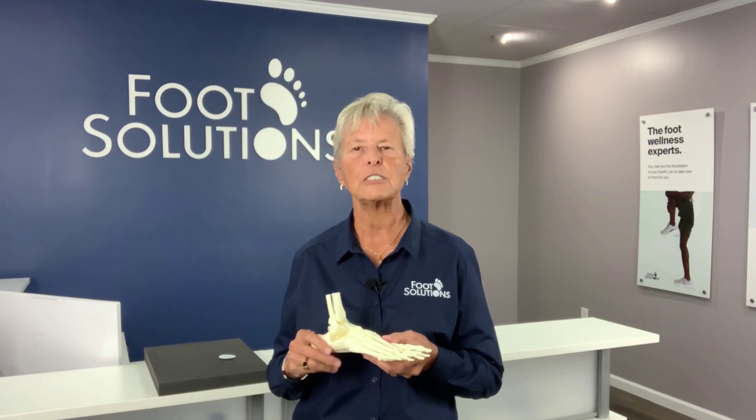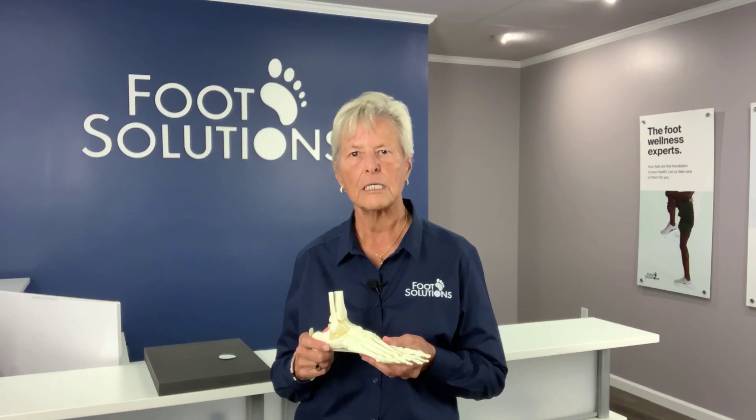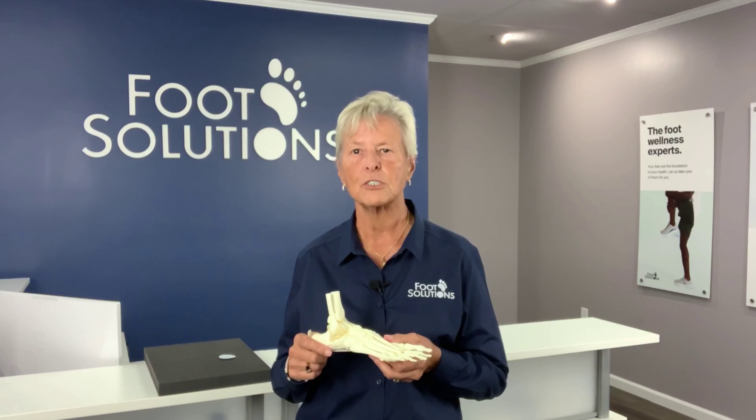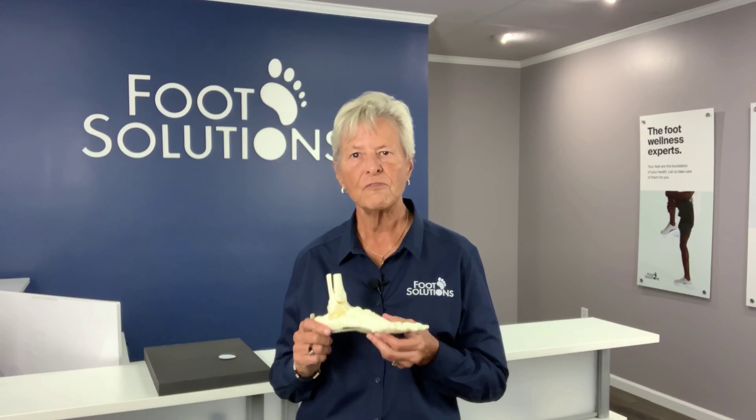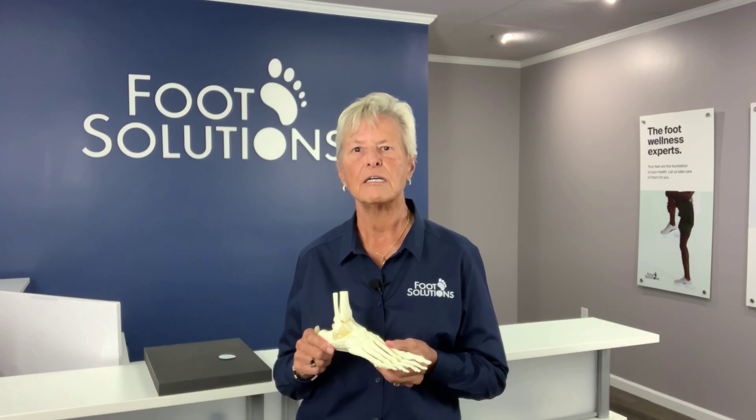To learn more or to schedule a visit with one of our in-store pedorthists, visit www.footsolutions.com. Your feet are the foundation of your health. Let us take care of them for you.